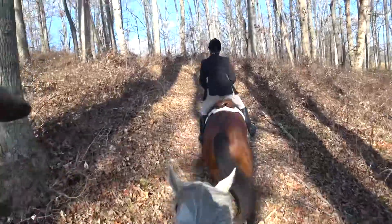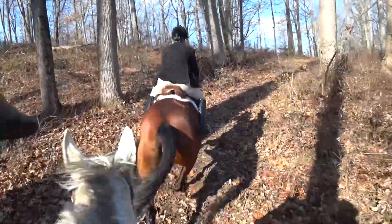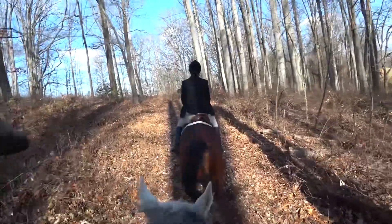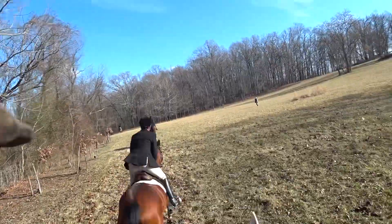There you can see we're catching up with the first field, heading up a hill here, but not rushing. Going up in a nice trot to control the horse and go up the hill at a nice, even pace.